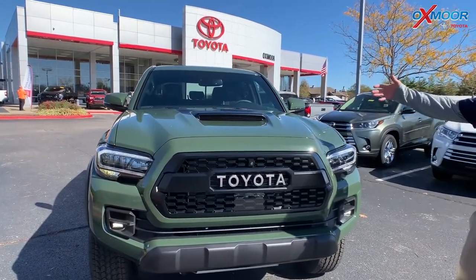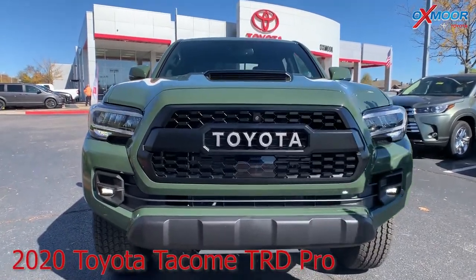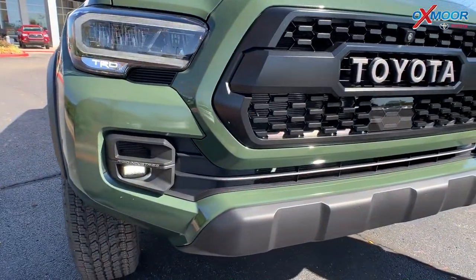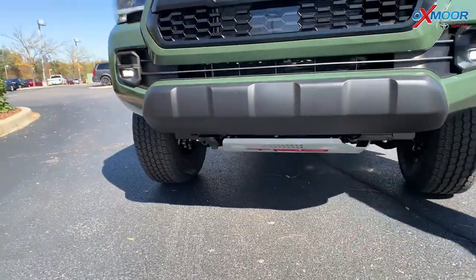The cool things about this TRD Pro — it's the most off-road capable vehicle from the factory. It has all kinds of cool features as far as off-road capabilities, including the Fox shocks and the TRD Pro quarter-inch aluminum skid plate down there.